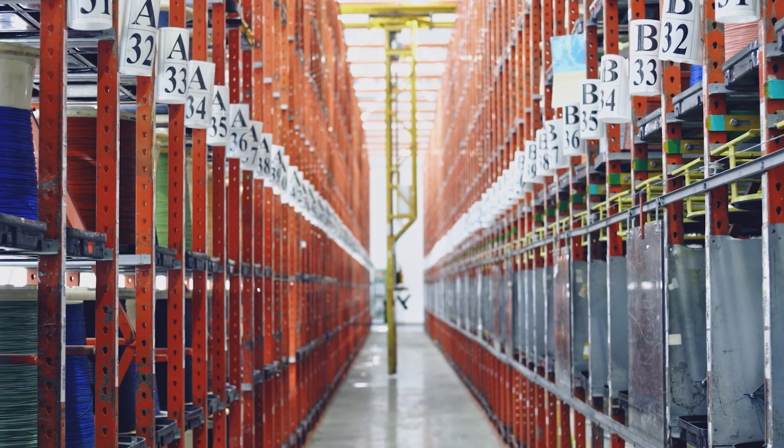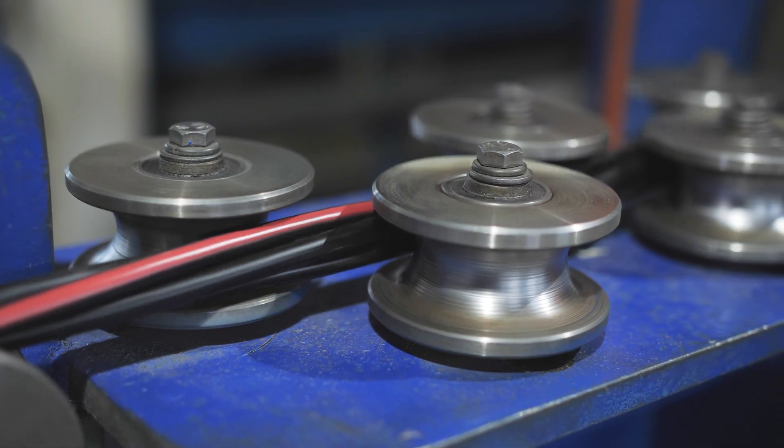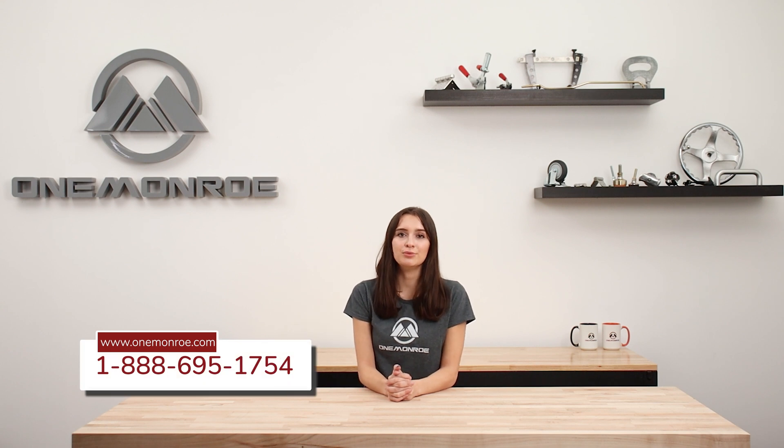Not only do we stock millions of feet of PV wire, but we also have it ready to ship to cut down on wait time and production time so you can get your product faster. To learn more about the types of PV wire we supply here at One Monroe, get in touch with one of our sales engineers.